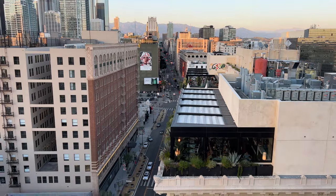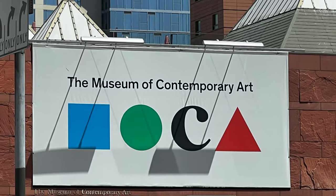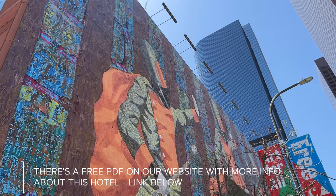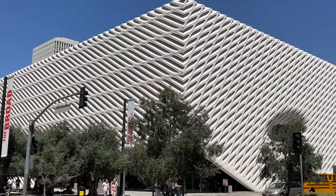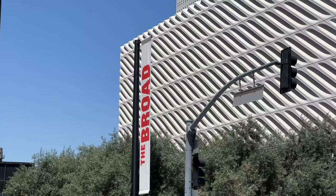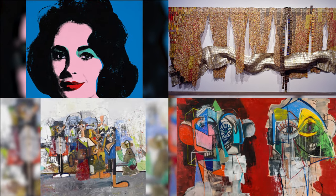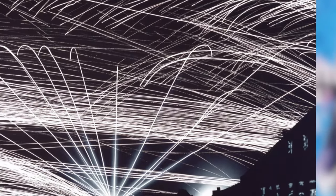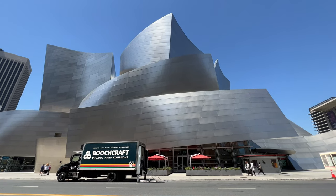Being downtown, you're close to some pretty amazing museums. The Museum of Modern and Contemporary Art, a.k.a. MOCA, is a five-minute drive away with this cool mural on the outside. Almost across the street from MOCA is The Broad, another excellent modern art museum. And next door to The Broad is the Walt Disney Theater, that's home to the LA Philharmonic.